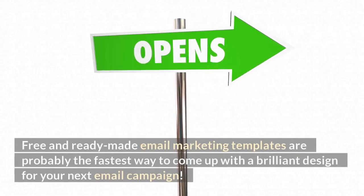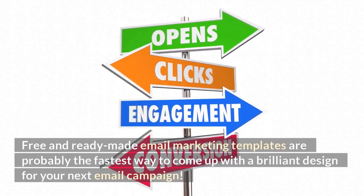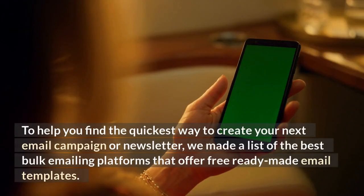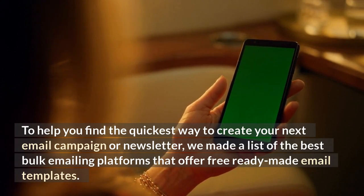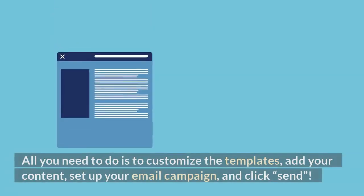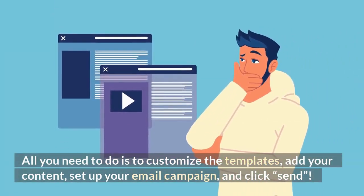Free and ready-made email marketing templates are probably the fastest way to come up with a brilliant design for your next email campaign. To help you find the quickest way to create your next email campaign or newsletter, we made a list of the best bulk emailing platforms that offer free ready-made email templates. All you need to do is customize the templates, add your content, set up your email campaign, and click send. Let's start.